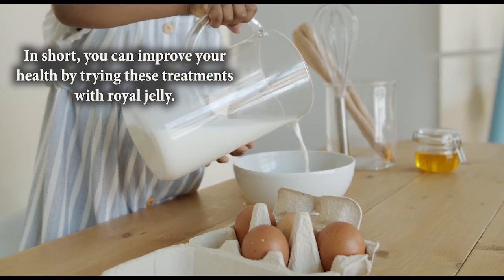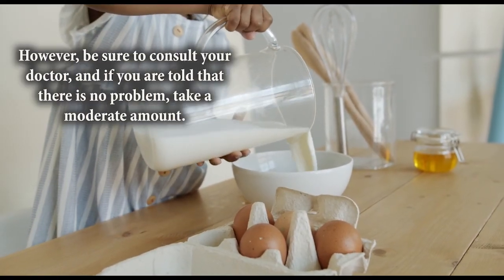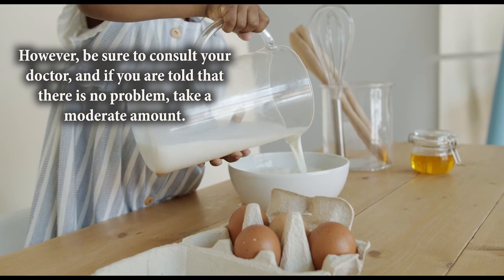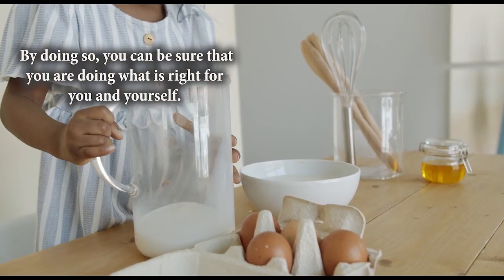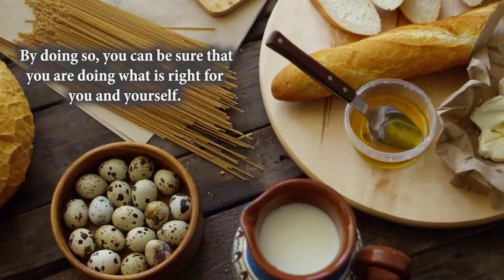In short, you can improve your health by trying these treatments with royal jelly. However, be sure to consult your doctor, and if you are told there is no problem, take a moderate amount. By doing so, you can be sure that you are doing what is right for you.